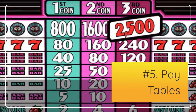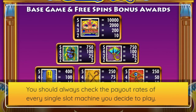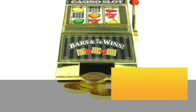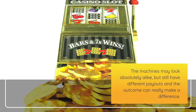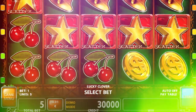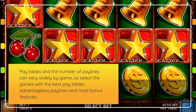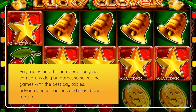Number 5: Pay tables. You should always check the payout rates of every single slot machine you decide to play. The machines may look absolutely alike but still have different payouts, and the outcome can really make a difference. For online slots, the pay tables can be found under the help and rules menu of each game. Pay tables and the number of paylines can vary widely by game, so select games with the best pay tables, advantageous paylines, and the most bonus features.